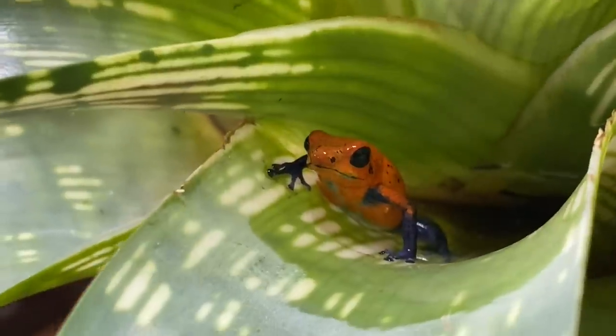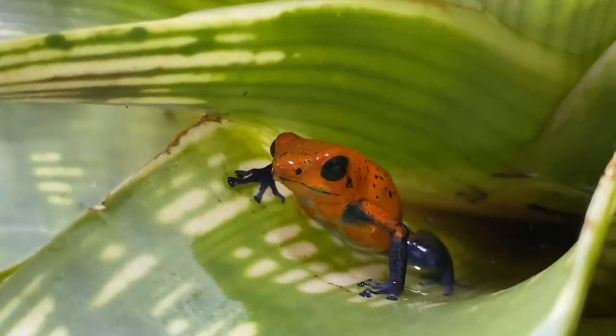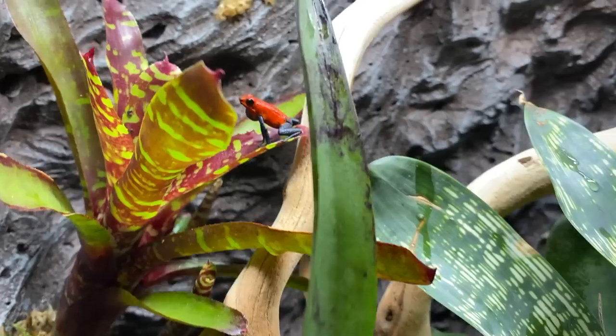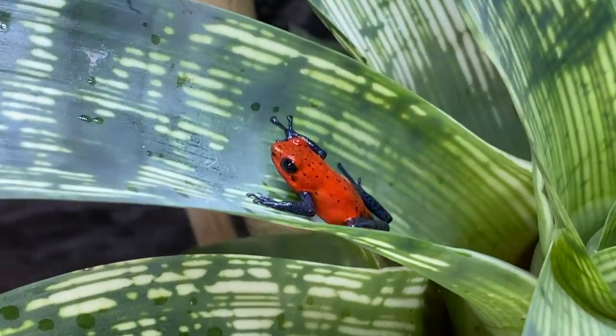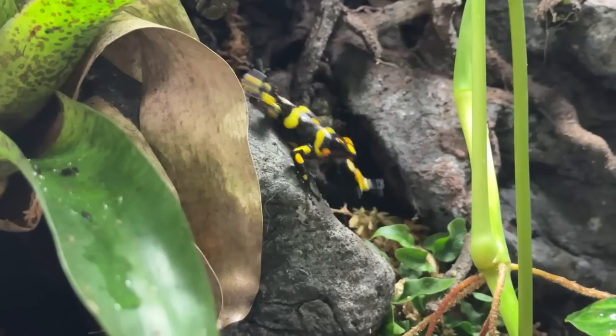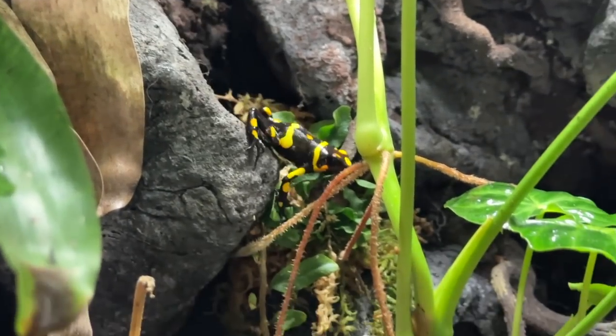All of the frogs I keep are what we call obligates — obligate egg eaters. The genus Uwafaga translates to 'uu,' meaning egg, and 'faga,' meaning eater. They're called that because the tadpoles survive only on unfertilized eggs from the mother. The mother lays eggs, the male fertilizes them, and after a couple of weeks they hatch into tadpoles. The frogs then transport those tadpoles into a bromeliad axil, and the female comes every couple of days to lay a clutch of unfertilized eggs for the tadpoles to eat until they morph out a few months later. This makes them very tricky — if the parents aren't caring for them well, the tadpoles don't survive.